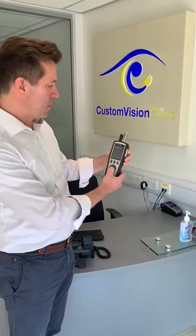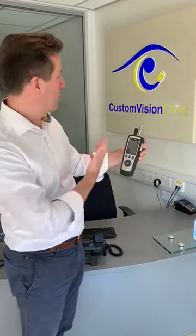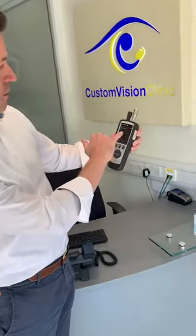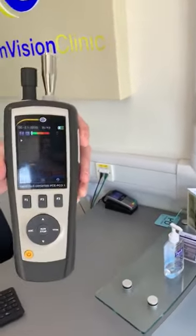This is a particle counter and it measures down to 0.3 micron particles, getting down to the same order of magnitude as the COVID-19 coronavirus particles. This is a clean reception area at Custom Vision Clinic, and we're already up to over 500 0.3 micron particles.